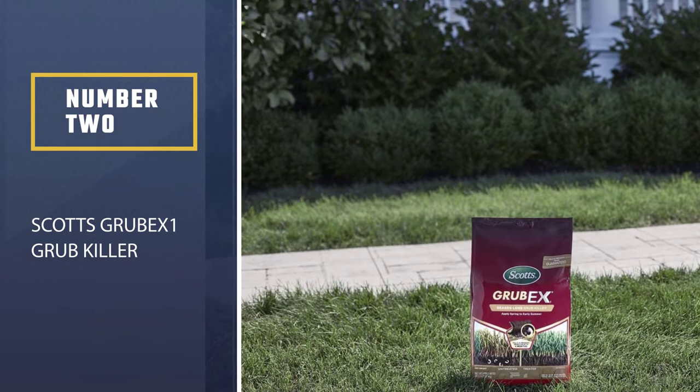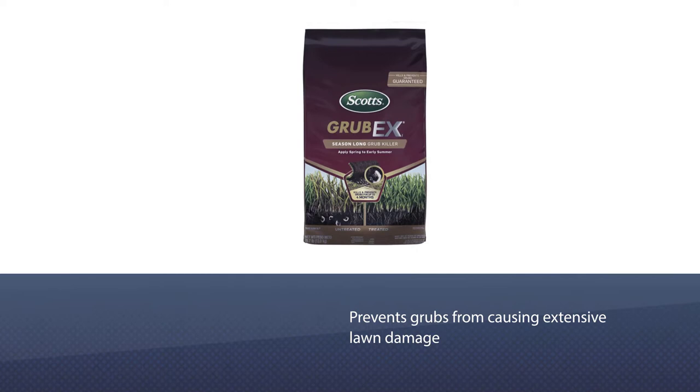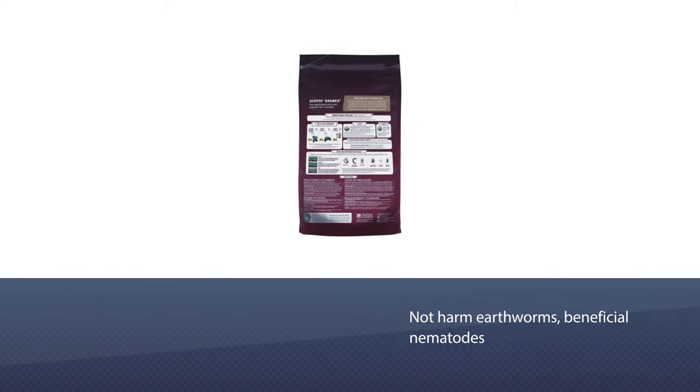Number 2: Scotts Grub X1 Grub Killer. One application of Scotts Grub X1 kills and prevents grubs from causing extensive lawn damage all season long. One annual application can also help prevent Japanese beetle infestations. This product will not harm earthworms, beneficial nematodes, or soil bacteria, and is safe for wildlife when used as directed.